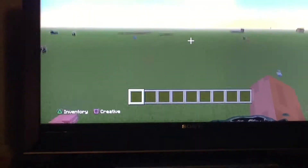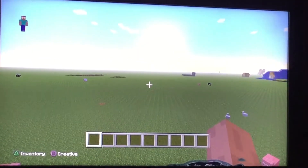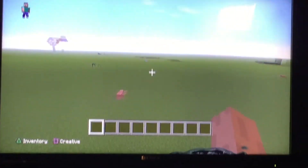Hey guys, Oski here back with another video and this is just a quick face reveal. This is me and we're currently filming on my iPad.